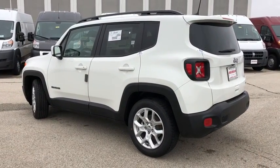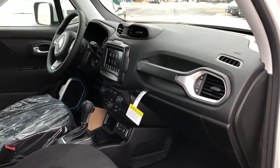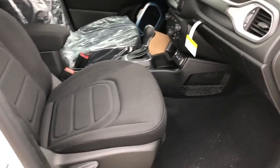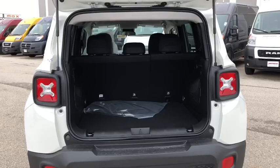Here are some of this vehicle's great options: traction control, leather-wrapped steering wheel, dual airbags, power steering, alloy wheels, four-wheel disc brakes, compass, electronic stability control, rear window defroster, power windows, fog lights.